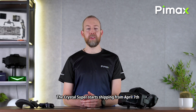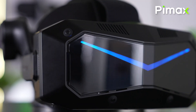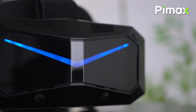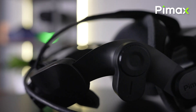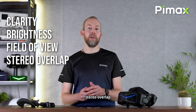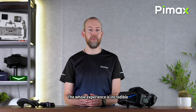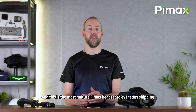The Crystal Super starts shipping from April 7th. We're super happy with the clarity, brightness, field of view, stereo overlap, software stability, and the inside-out tracking performance. This whole experience is incredible. We're doing the final tweaks in the software, and this is the most mature Pimax headset to ever start shipping.